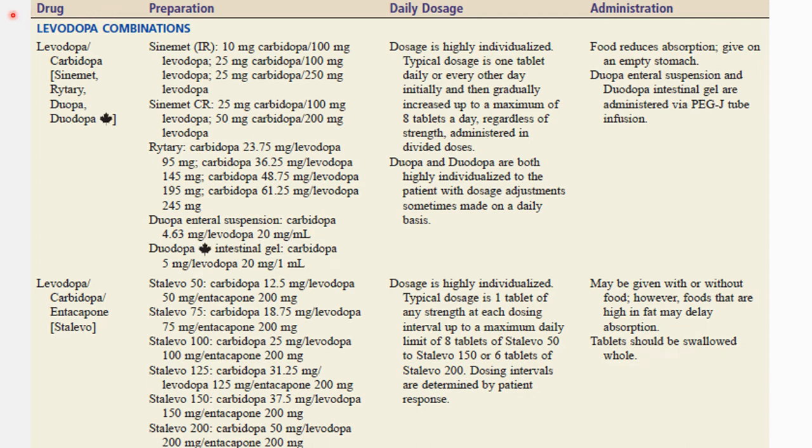Here are the preparations for levodopa combinations. We have levodopa and carbidopa with the trade name Sinemet. The dosage is highly individualized. Since food reduces absorption, this drug should be given on an empty stomach. We also have the combination of levodopa, carbidopa, and entacapone with the trade name Stalevo. It may be given with or without food; however, foods high in fat may delay absorption. Tablets should be swallowed whole.